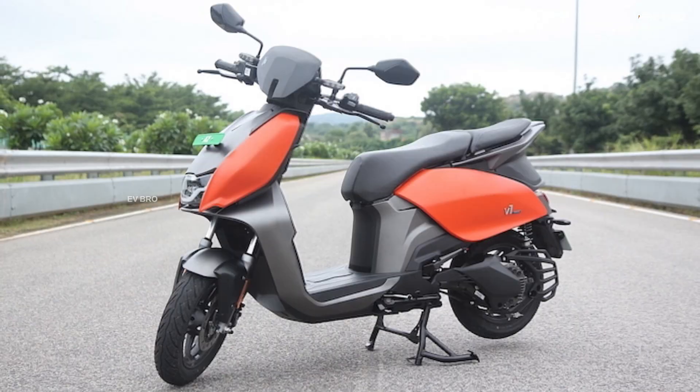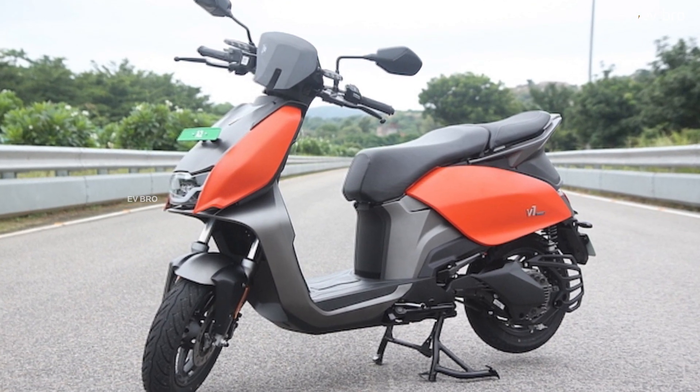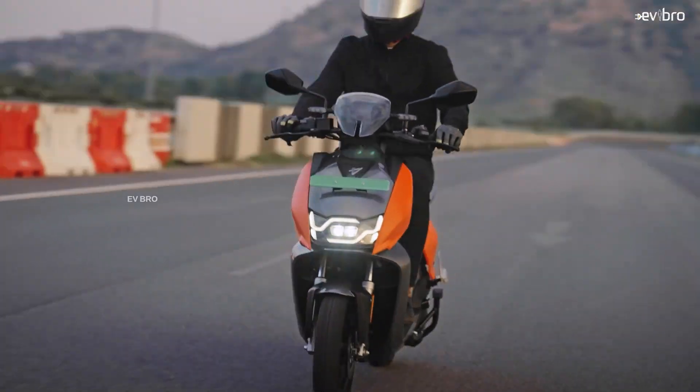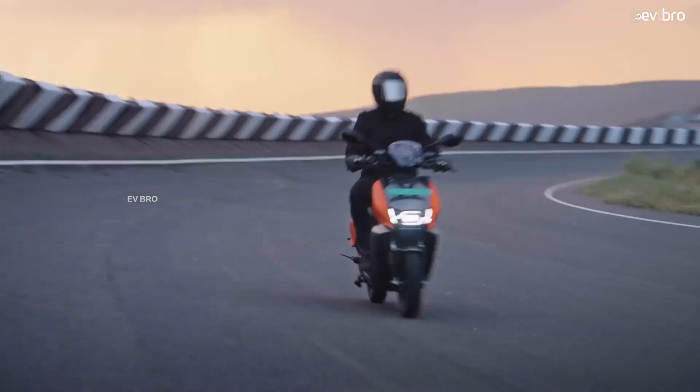Overall, the Vida V1 looks great in terms of design, and we will definitely do a full review when we get a chance. On warranty, Hero MotoCorp is offering five years on the scooter, but only three years or 30,000 km on the battery — comparatively less than Ather 450X and Ola.